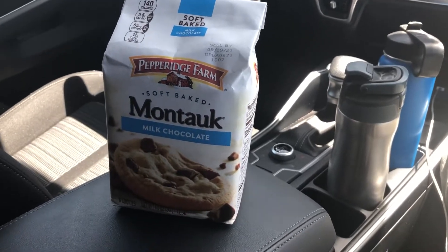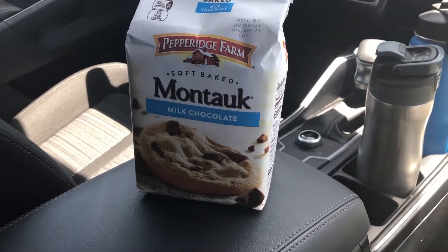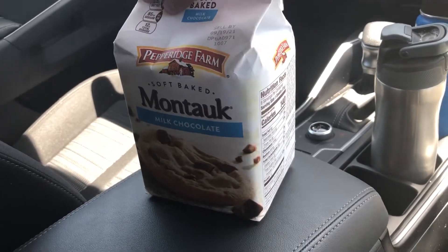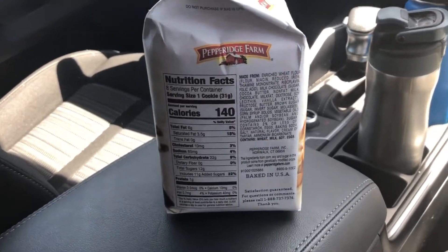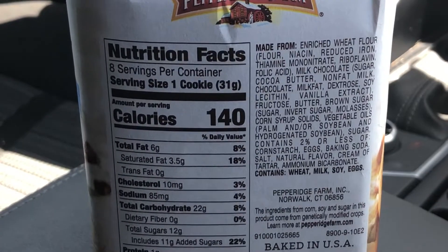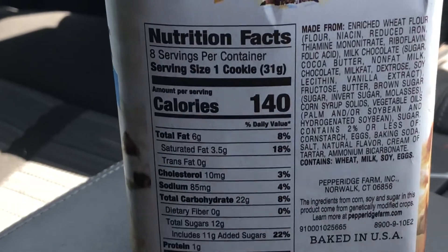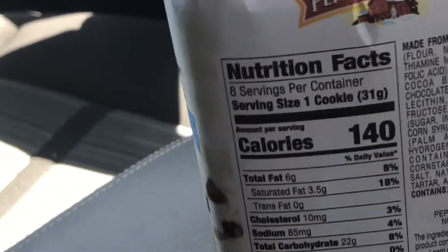Here's the review of the Montaic milk chocolate cookies, made by Pepperidge Farms — the guys that make Goldfish. So let's see: 140 calories per cookie, and there's only eight cookies per container. What the crap, only eight cookies?